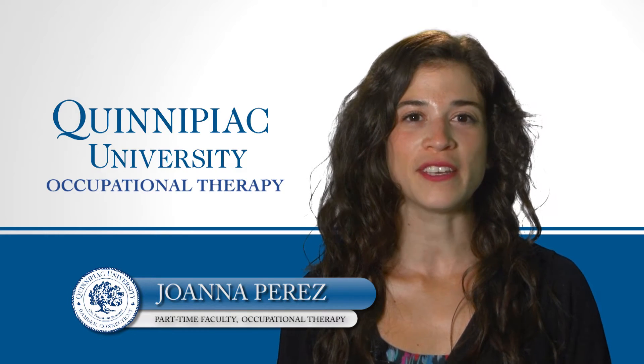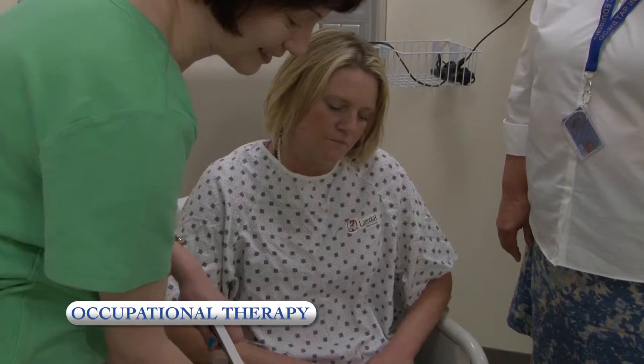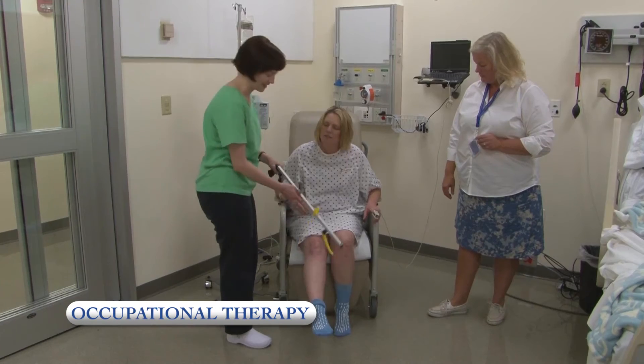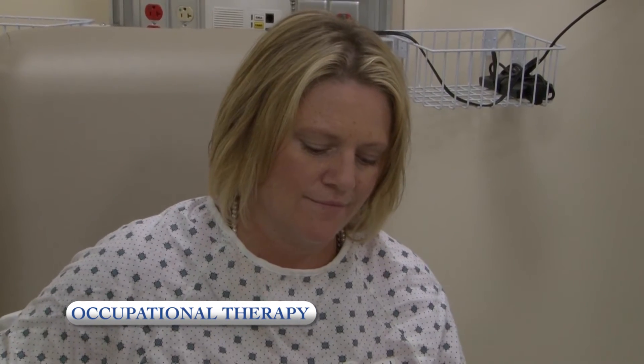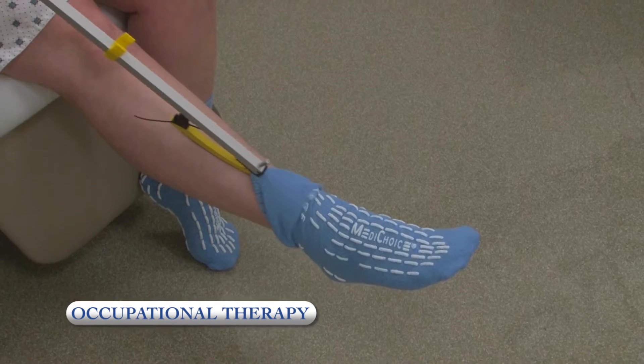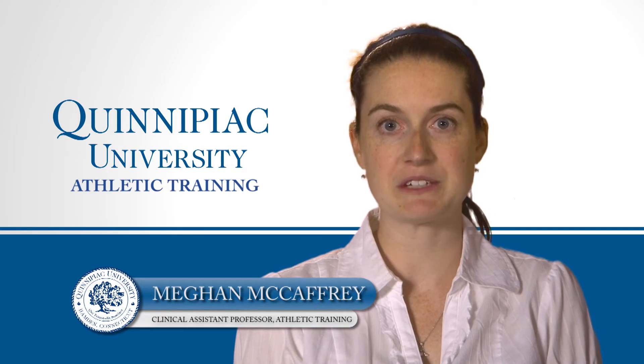The use of simulation for an occupational therapy student allows practice of skills in an acute care environment to work with children and adults with multiple medical complexities, including the presence of IV lines, catheters, and monitors during an evaluation or intervention with patients.